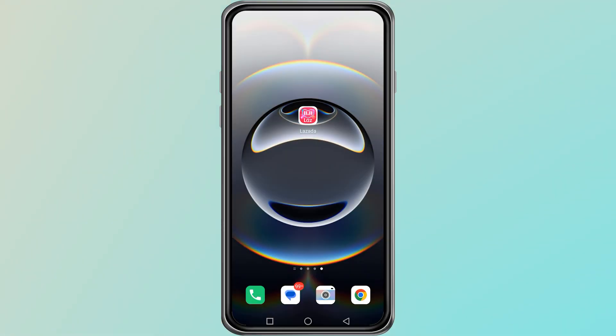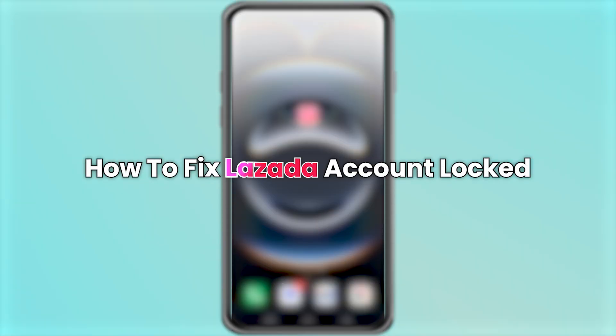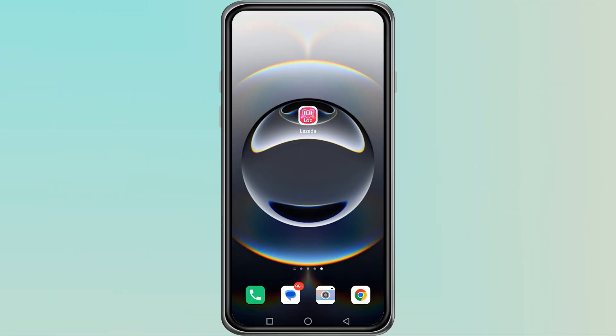Hello everyone. In this video, we will talk about how to fix a locked Lazada account. The truth is that if your Lazada account has been officially locked, there is not much you can do from your side. Only Lazada support can unlock it for you. However, there are still some steps you can try before giving up.